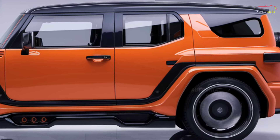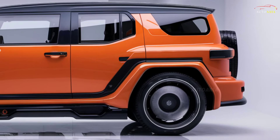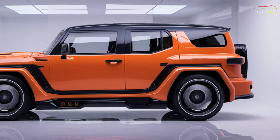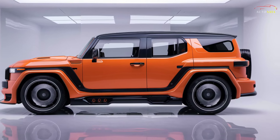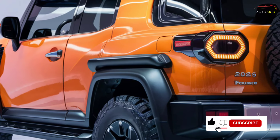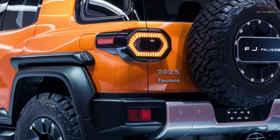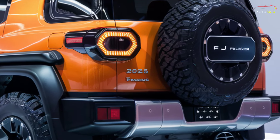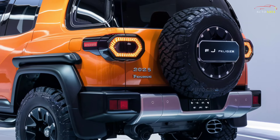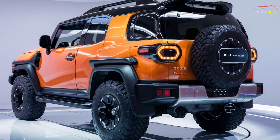With its striking bright orange color and impressive design, the FJ Cruiser stands out whether in city streets or rugged mountain paths. The new FJ Cruiser embraces change while staying true to its iconic heritage, blending modern technology with a unique design. The bold Toyota lettering on the front grille combined with LED headlights emphasizes the vehicle's rugged and fearless appearance.